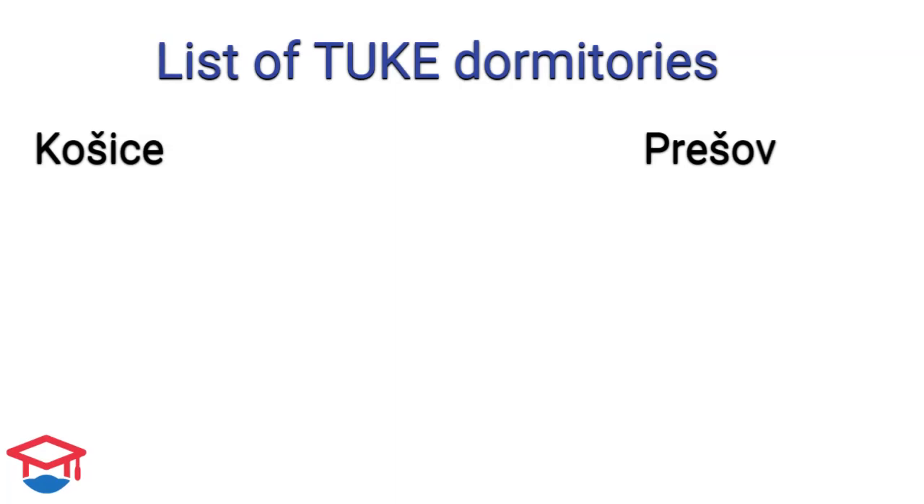There are 6 dormitories in Košice and 2 dormitories in Prešov for students of TUKE.